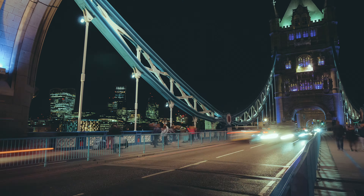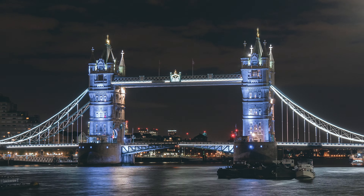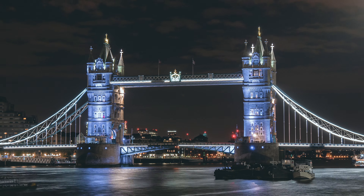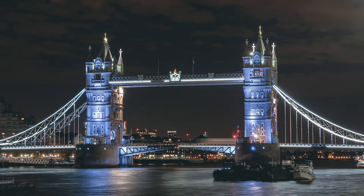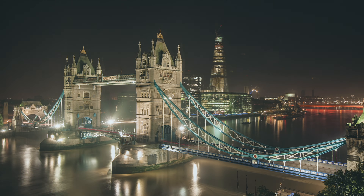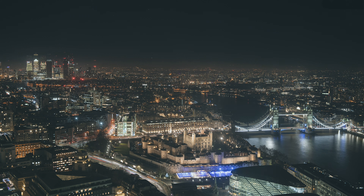Tower Bridge stands as a testament to human ingenuity and the Victorian spirit of innovation. It's a bridge that has served its city faithfully for over a century, adapting to the needs of a modern world while preserving its historic essence. Whether crossing it by foot, boat, or vehicle, Tower Bridge continues to be a defining feature of London's landscape, a bridge like no other. Tower Bridge, where history meets the present day, reminding us of the power of human creativity and the enduring legacy of our architectural heritage.